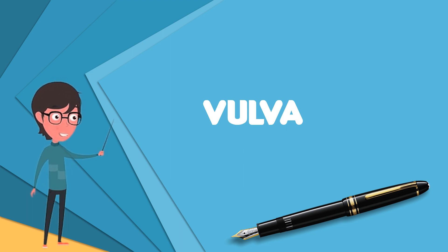While the vagina is a separate part of the anatomy, it has often been used synonymously with vulva.